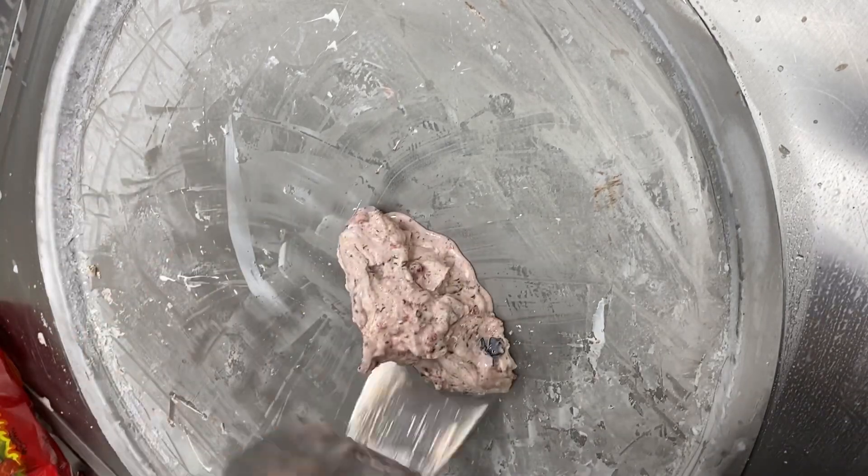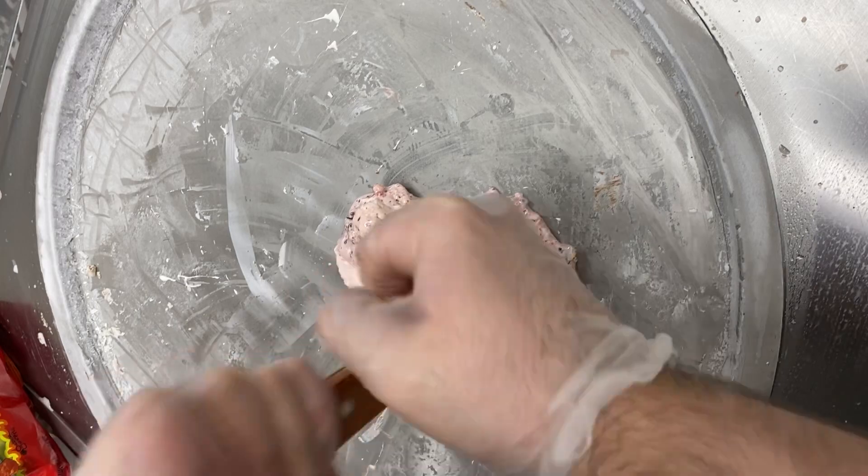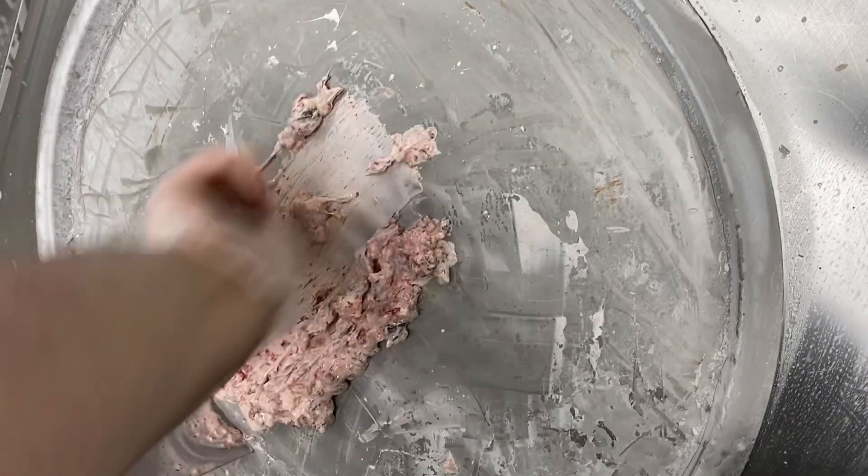She never ordered this one again, so she probably didn't like it — just like I warned her. She loves hot Cheetos, so she really thinks it goes well with everything. Not with ice cream, ma'am.